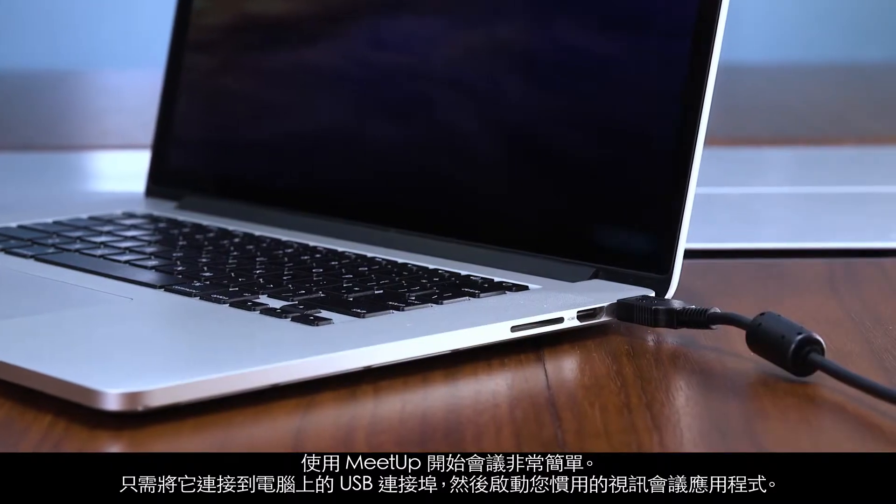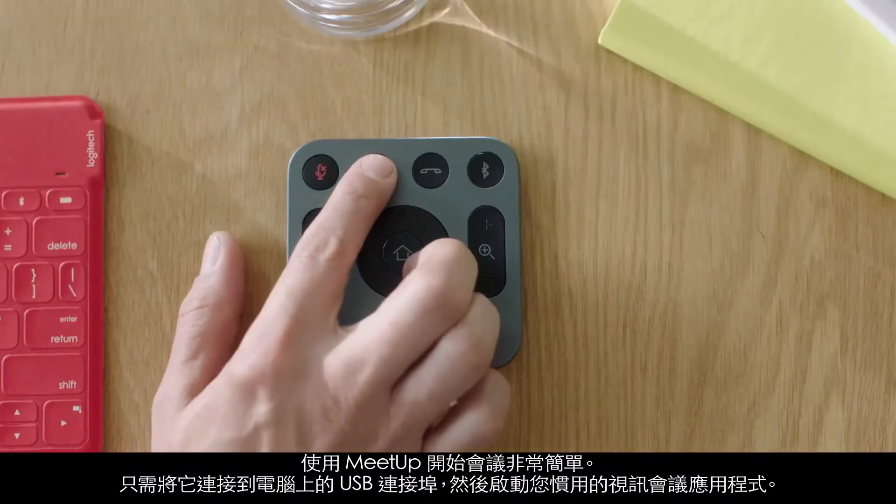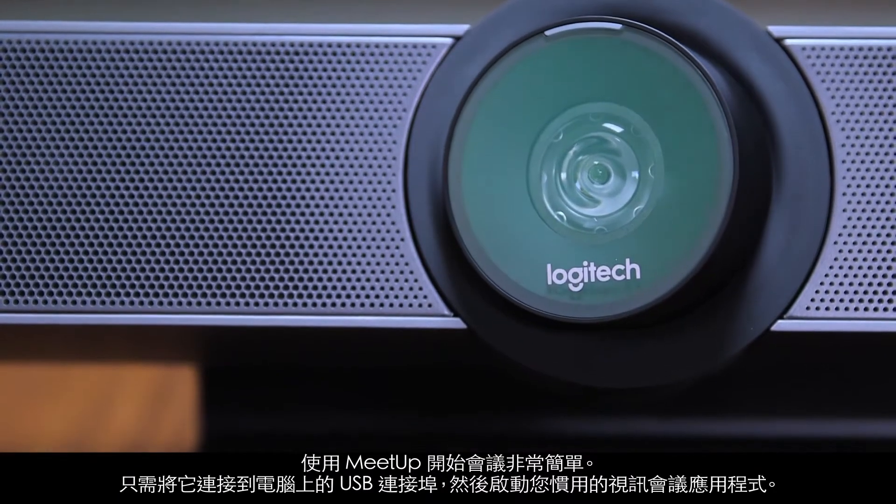Starting a meeting with Meetup is simple. Just connect it to the USB port on your computer and start your preferred video conferencing application. It's that easy to get clear audio and razor-sharp optics in a small room. Logitech Meetup — optimized for huddle rooms, designed for the way you meet.